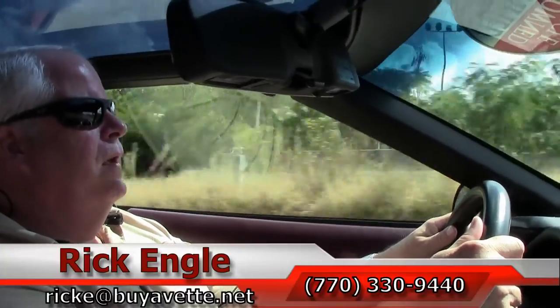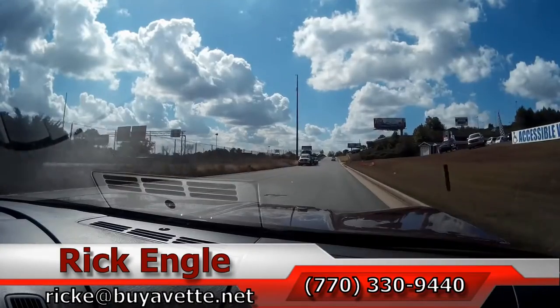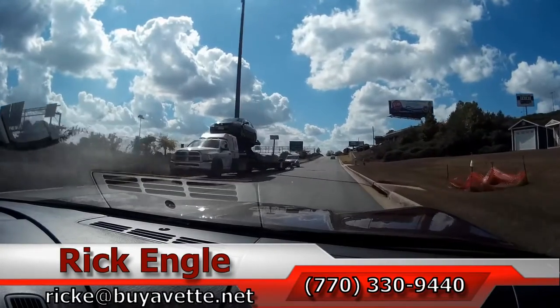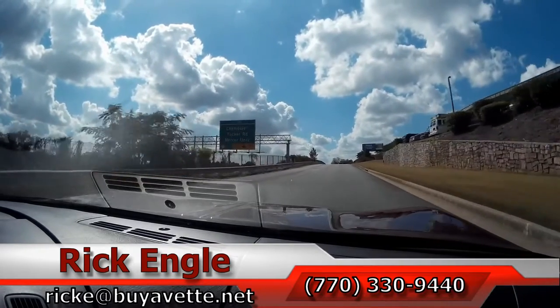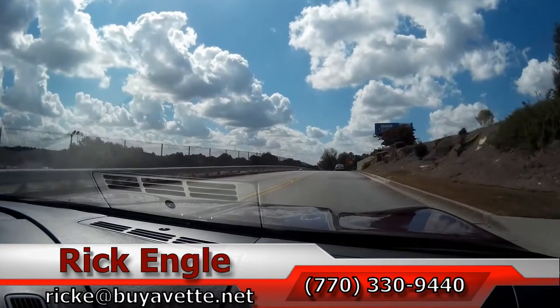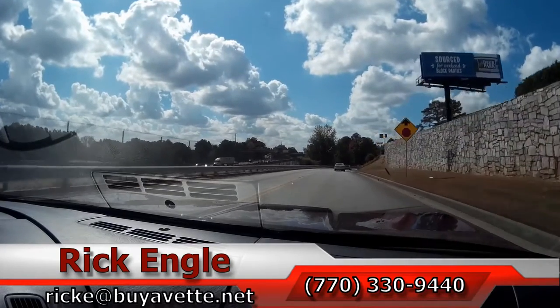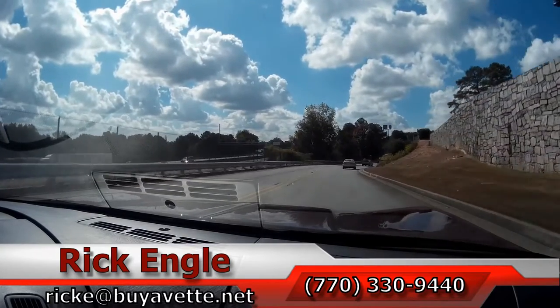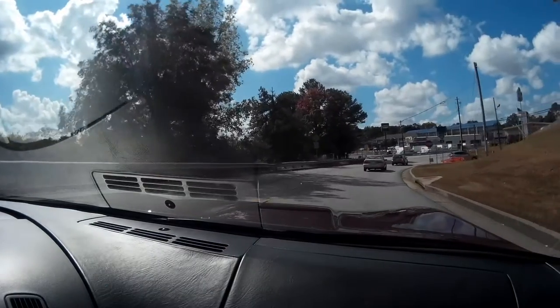If you'd like to come and test drive this car or any of our cars in inventory, feel free to call me at 770-330-9440, or you can email me at rike at biovet.net. Thank you for letting me have you ride along in this test drive on this 1993 40th anniversary Corvette. Hopefully you've enjoyed the ride as we have. Come and see me — I'd love to put you in this car and have you take it home. Thank you.